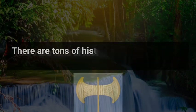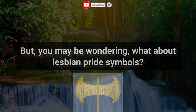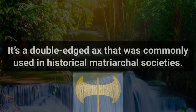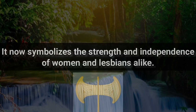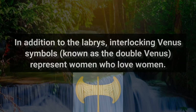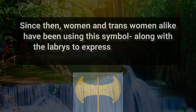4. Labris. There are tons of historical symbols for gay men, which is awesome. But what about lesbian pride symbols? The Labris is a common symbol of both feminism and lesbian pride — it's a double-edged axe that was commonly used in historical matriarchal societies, and it now symbolizes the strength and independence of women and lesbians alike. Often, this symbol will be overlaid on a lesbian pride flag or simple rainbow pride flag to denote that a woman is proud of loving other women. In addition to the Labris, interlocking Venus symbols — known as the double Venus — represent women who love women. The Venus symbol dates back to the 3rd century, but the double Venus began to be used to show lesbian pride in the 1970s. Since then, women and trans women alike have been using this symbol along with the Labris to express who they are.